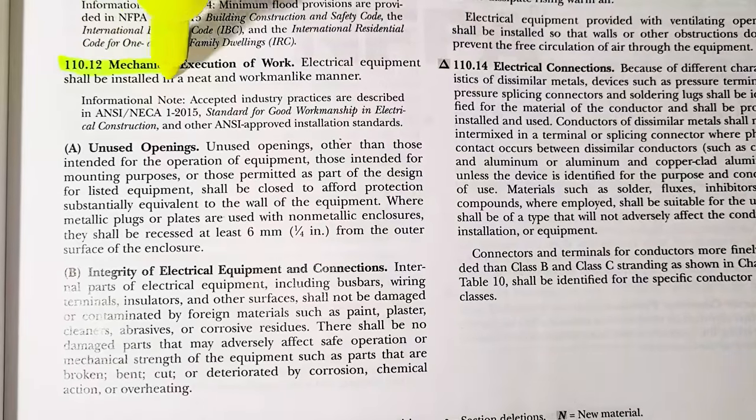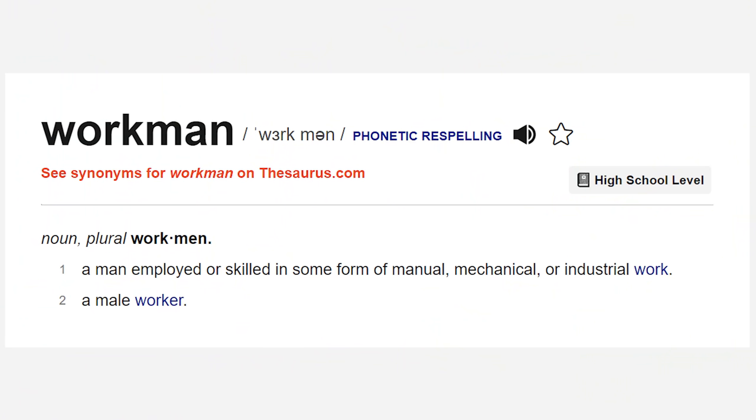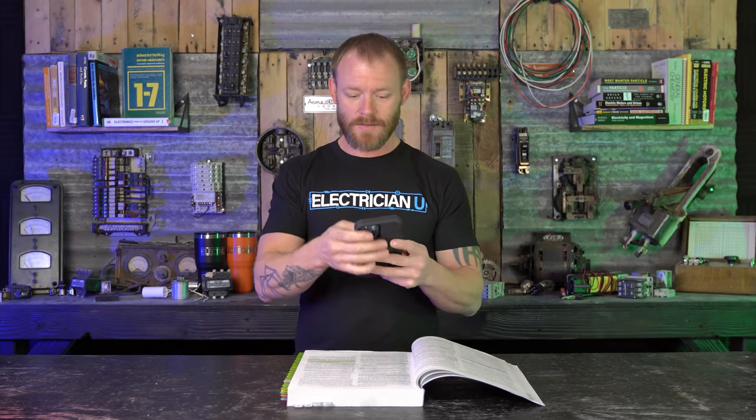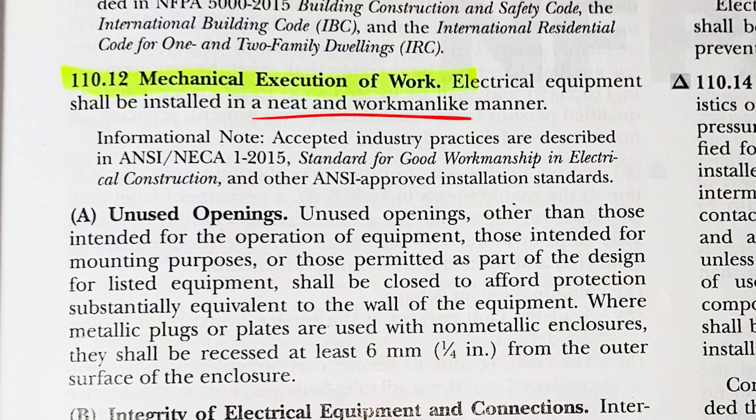NEC 110.12 says electrical equipment shall be installed in a neat and workmanlike manner. There are three sections within that. A workman is defined as a person employed or skilled in some form of manual, mechanical, or industrial work. To be skilled means having or showing skill — expert or proficiency — requiring specialized ability or training. As an electrician, you're trained by the people around you, so neat and workmanlike isn't about aesthetics, since pretty is a very relative term, but the phrase itself is specific in code.